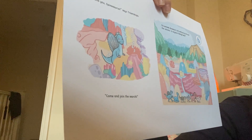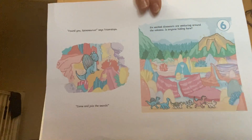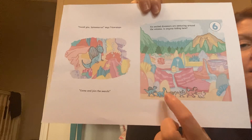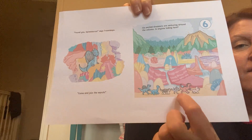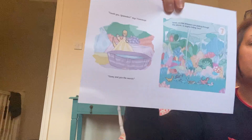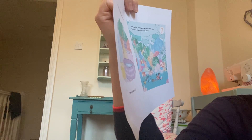Six excited dinosaurs are venturing around the volcano. Is anyone hiding here? One, two, three, four, five, six. And look, there's the number six at the top. It's going to be seven in a second because they're about to find Iguanodon. Yay, found you. Come and join the search.